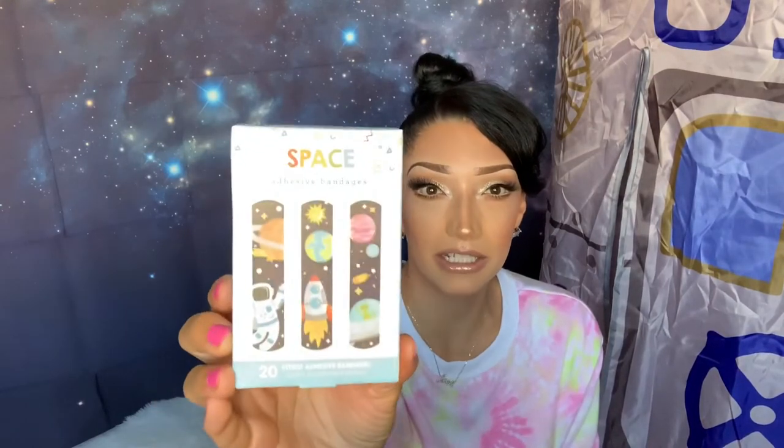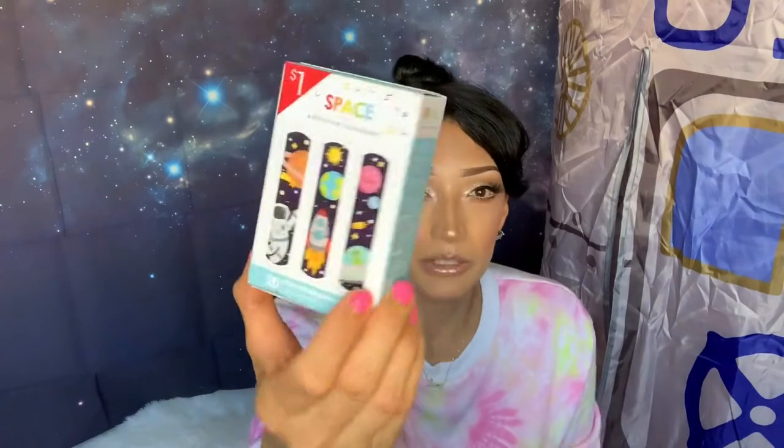From Target during Easter they came out with space-themed Band-Aids — every kid needs Band-Aids! These were only a dollar. I was going to put them in his Easter basket but went overboard with that, so I saved them for his birthday since they fit the space theme.